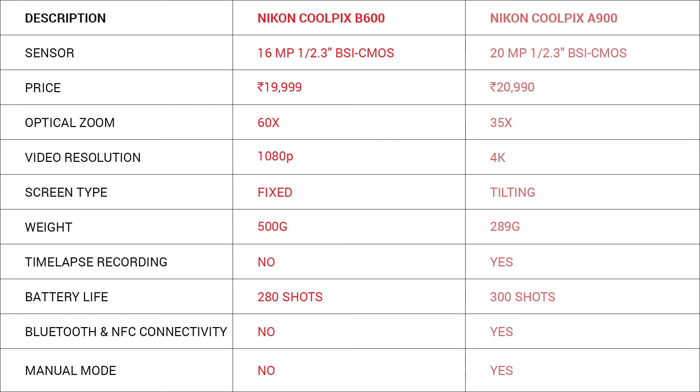As predicted, the A900 is the clear winner — it's the point-and-shoot I always wanted. It offers 4K video recording, Bluetooth, timelapse recording mode, a tilting screen, higher megapixels, and a manual mode. The B600 does offer more optical zoom, but overall the A900 wins. If optical zoom is your priority, you may go for the B600. Here is a quick comparison between the Nikon Coolpix B600 and the Nikon Coolpix A900.